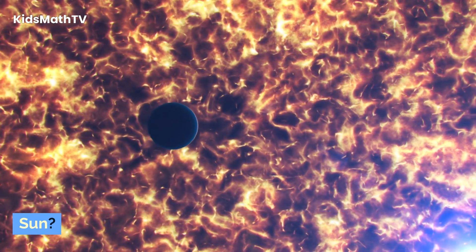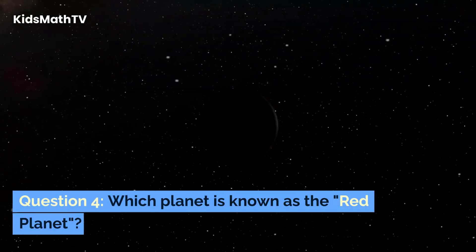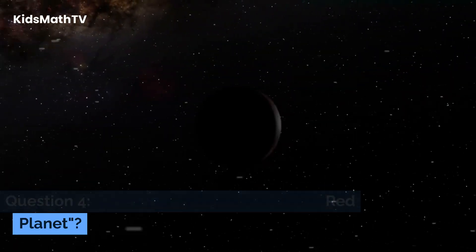Question 3. What is the closest planet to the sun? Question 4. Which planet is known as the red planet?